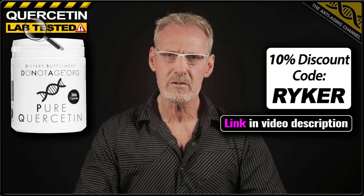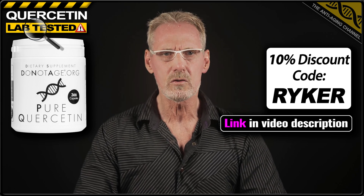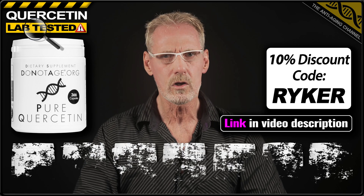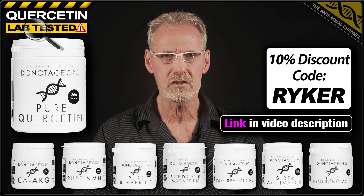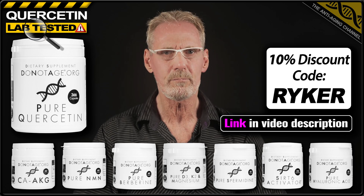Now, although this company doesn't sell on Amazon, they have very kindly provided viewers of this video with an exclusive 10% discount code, which I'm told will work for all products in the range, including subscriptions and special offers. Now, back to those results.